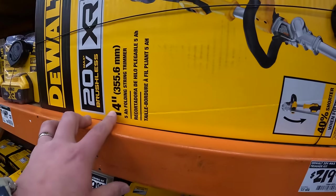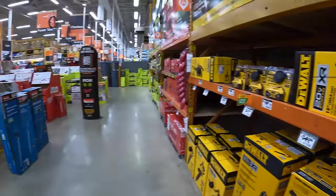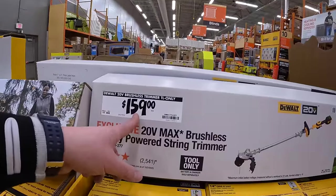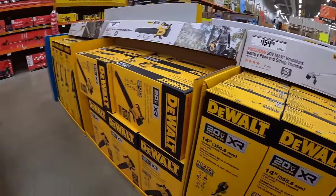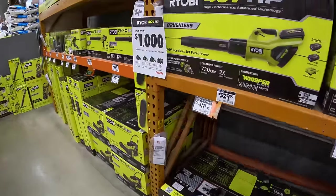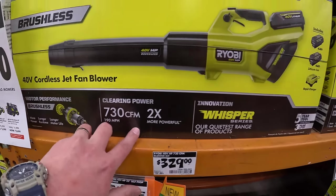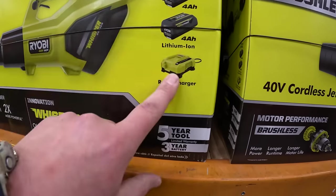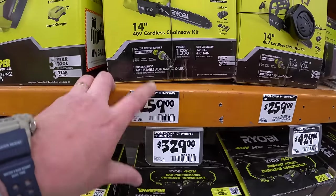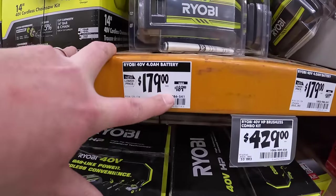$219 for this 14-inch string trimmer as a kit — comes with a 5-amp hour battery and a 4-amp charger. That other hedge trimmer does not come with a battery and charger — that's a nice string trimmer though. Ryobi — I majorly support the Ryobi line, which is what I'm currently using. This leaf blower is amazing: $329 for a 730 CFM blower, comes with two 4-amp hour batteries and a rapid charger — charges a dead 4-amp hour battery within 40 to 45 minutes. $259 for their 14-inch 40-volt chainsaw as a kit.